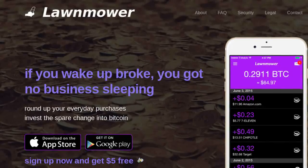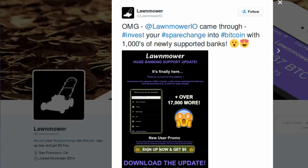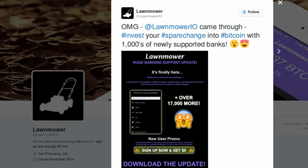Lawnmower is an app which interfaces with your bank account to round up the purchase price of everyday goods and services to their nearest dollar, and use that change to purchase Bitcoins automatically. Lawnmower has just announced that they have added thousands more banks and credit unions, making the app more accessible for more people.